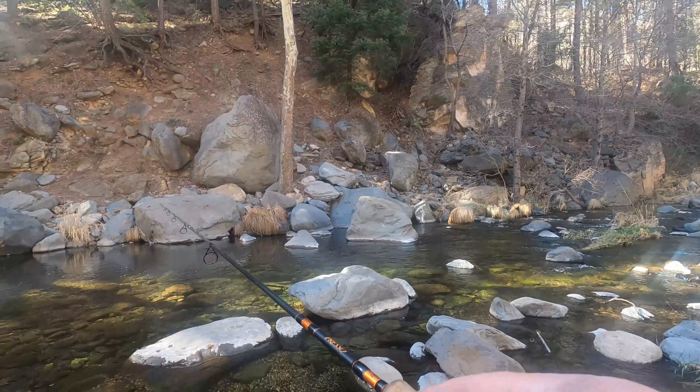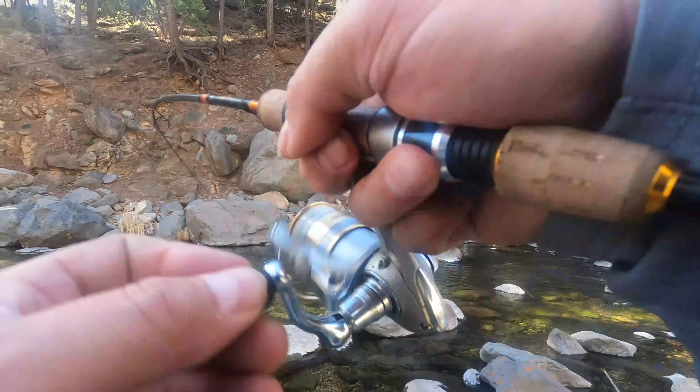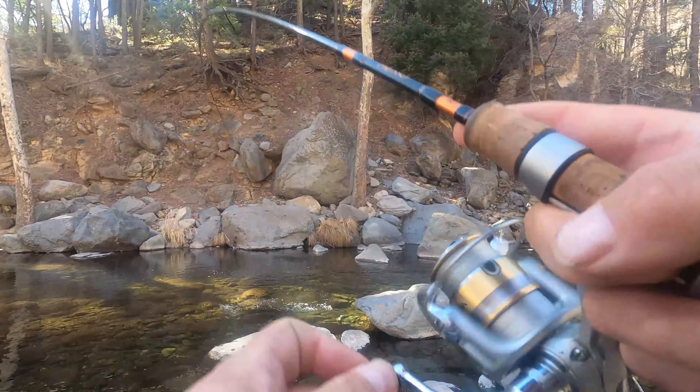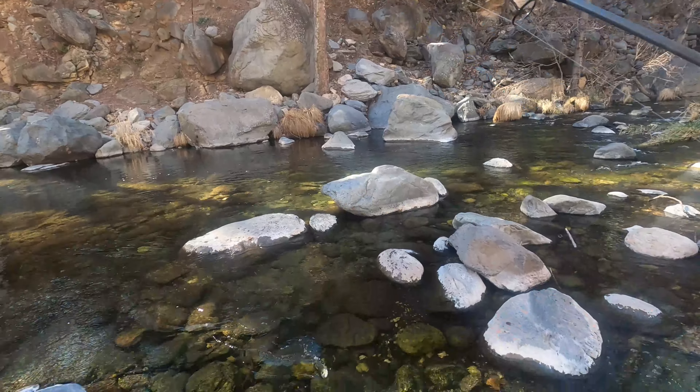Here's where you got to pay five bucks to get in. There's a red rock pass for 15 bucks for the week, but this is where you got to pay. If you want to use this little area, make sure you pay your money.